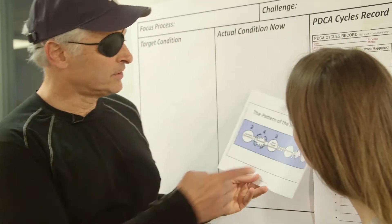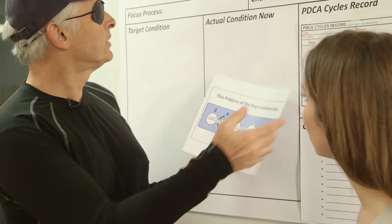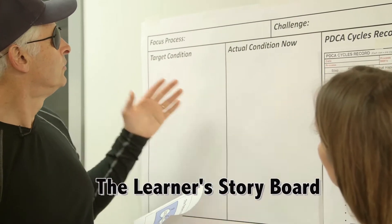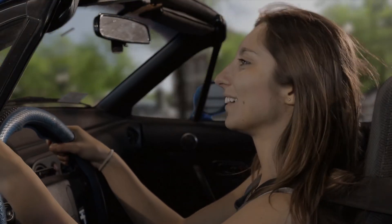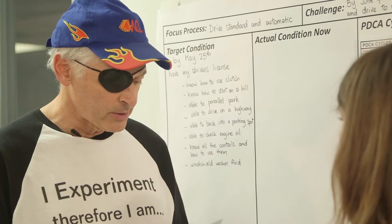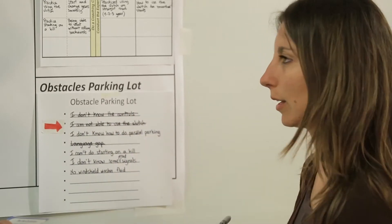Toyota Kata is a powerful set of routines enabled by a catalytic coach-learner relationship that develops new skills and a sense of achievement within the learner. Structured, simple routines and frequent, deliberate practice engage the learner in small, rapid experiments that make continuous learning synonymous with continuous improvement.